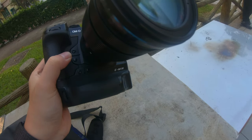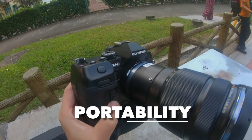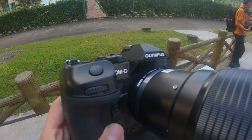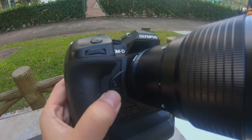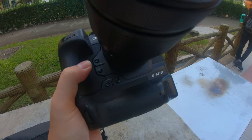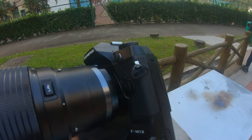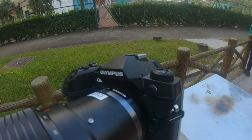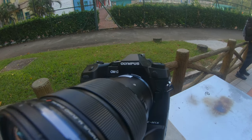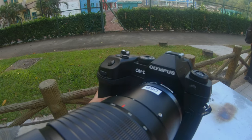Let me give you my final verdict on the E-M1X. In terms of portability, this is a huge contradiction to why you use a micro four thirds system in the first place. The E-M1X is almost a kilogram in weight and is actually heavier than many full frame mirrorless cameras. You'll only find it light compared to DSLR flagships like the Canon 1D X Mark II and the Nikon D5.